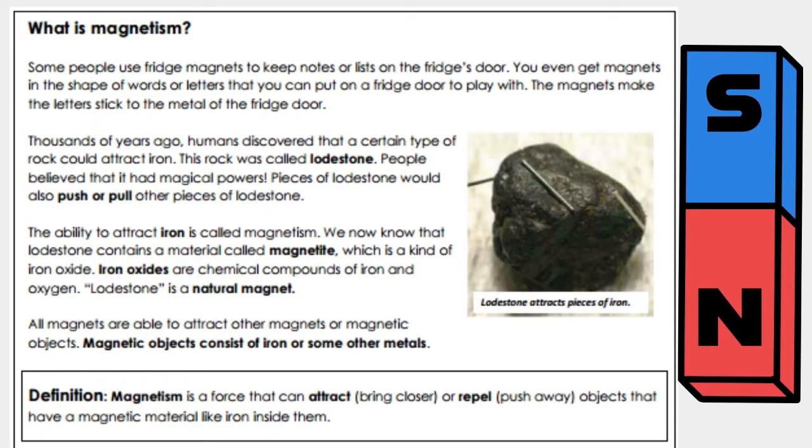The ability to attract iron is called magnetism. We now know that lodestone contains a material called magnetite, which is a kind of iron oxide. Iron oxides are chemical compounds of iron and oxygen. Lodestone is a natural magnet.